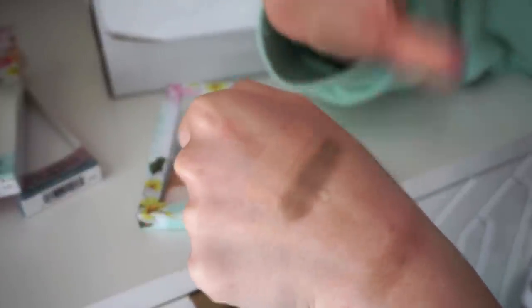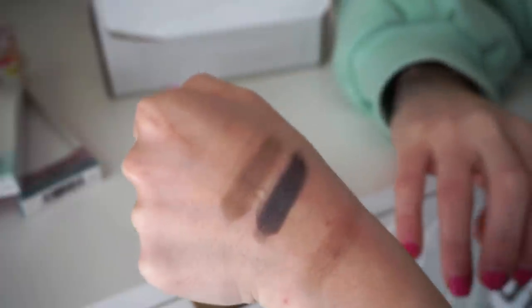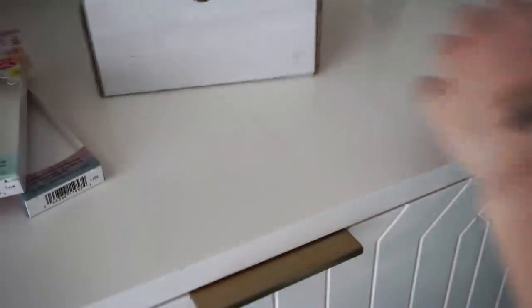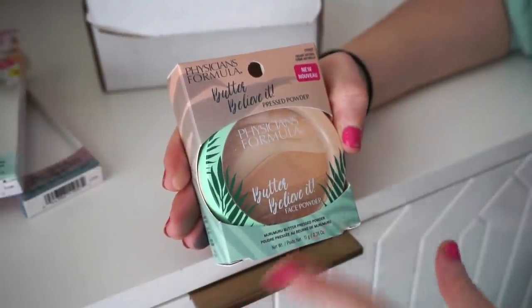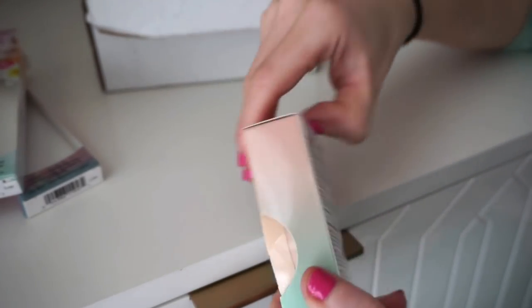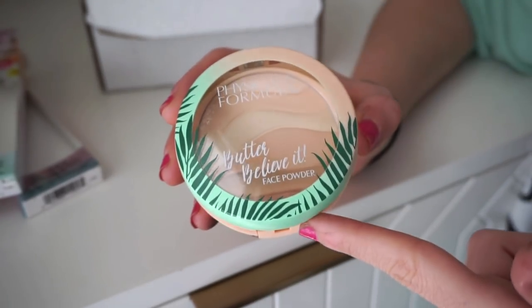The matte blushed nudes palette is a little powdery but you still get a nice amount of pigment. The shades are very thin so they can be hard to build up, but hopefully this won't be an issue. Then they sent over the Butter Believe It pressed powder in Creamy Natural — an all-over face pressed powder. I'm assuming they have other shades since I don't think this is a one-size-fits-all situation. I really like their packaging.